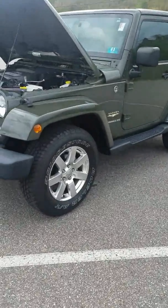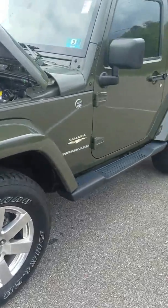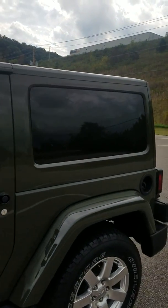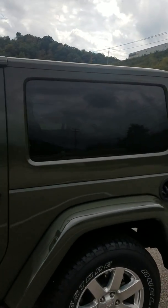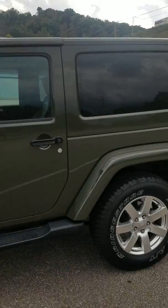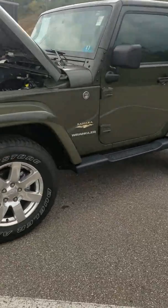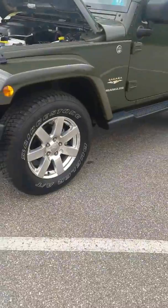Of course the Sahara is going to give you the body painted fender flares, and this one actually gives you the body painted hard top as well. This is the Tank clear coat — a color they did away with, so this is a very rare item here. Polished aluminum wheels look very good.